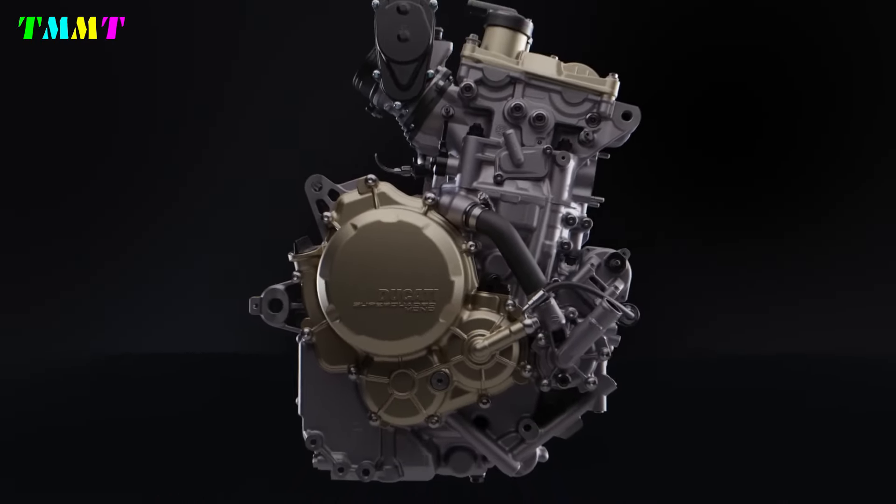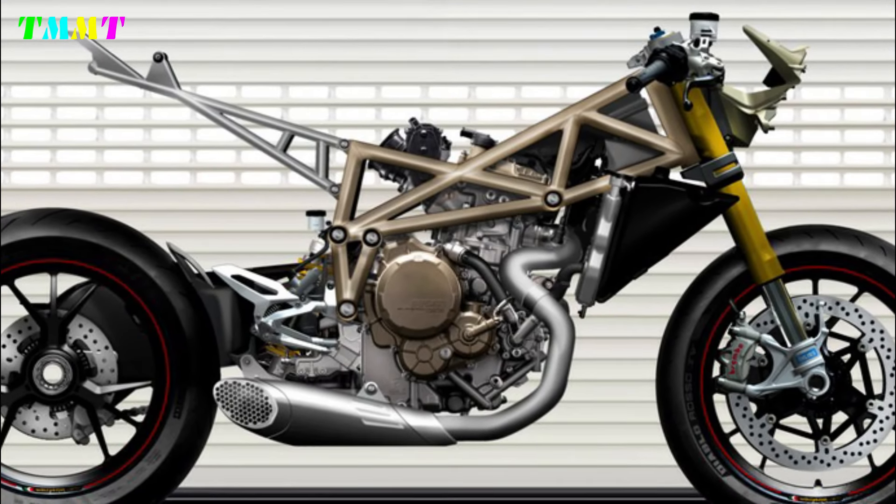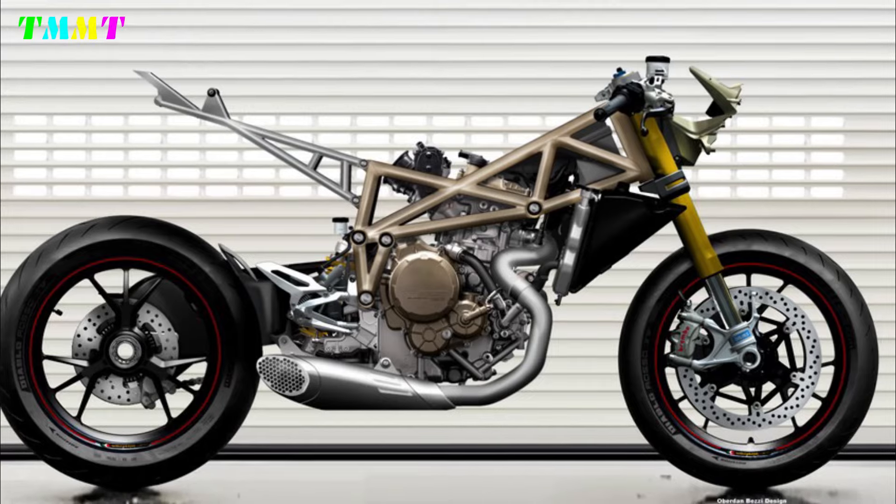For example, renowned designer Obadun Bezi showed the Ducati 698 Mariana, whose name is taken from the name of the first racing Ducati.